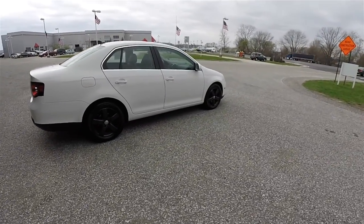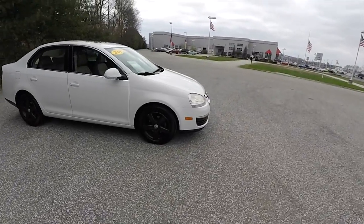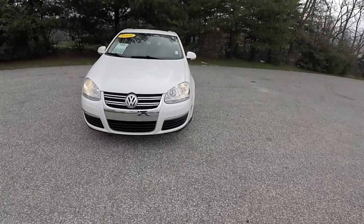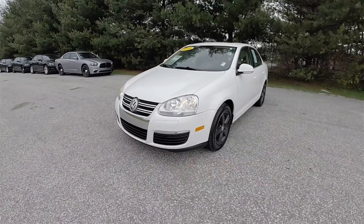That concludes our quick walk-around look at this 2009 Volkswagen Jetta 2.5 SE. If you have any questions or would like to see this vehicle, please contact our showroom. One of our friendly sales staff will be more than happy to answer any questions you may have. And as always, thanks for watching.